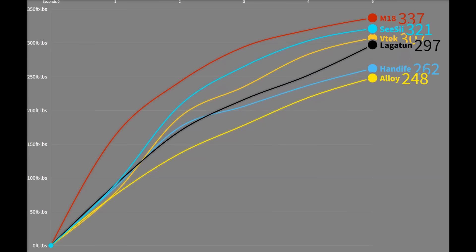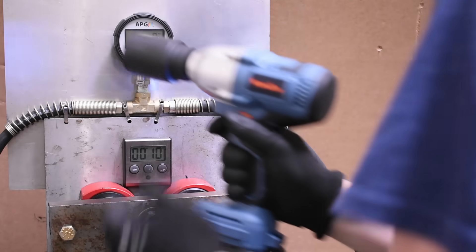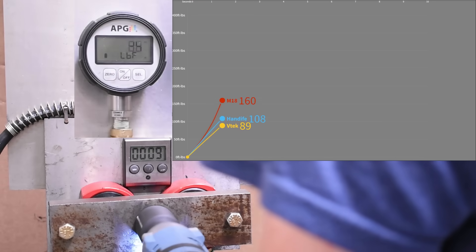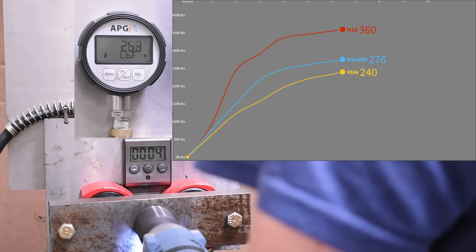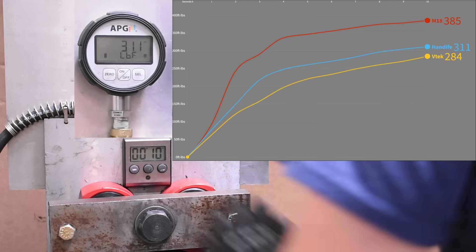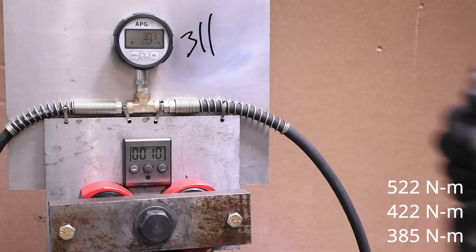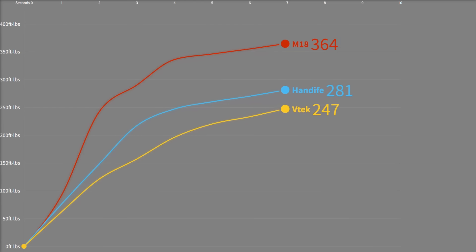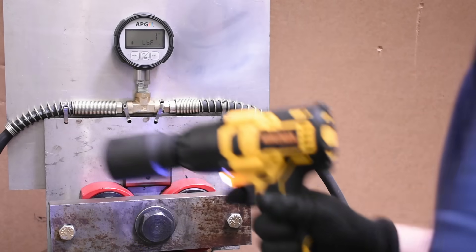Our next test is called max torque, 10 seconds in reverse. Here's both the Hand-Life and VTEC up against the Milwaukee. Hand-Life beating that VTEC now, but that's not the real story. The VTEC previously made 307 in a five-second forward test, now only mustering 284 in reverse. We've seen this happen before — let's take a look at the Alloy Man in this test to tell more of that story.